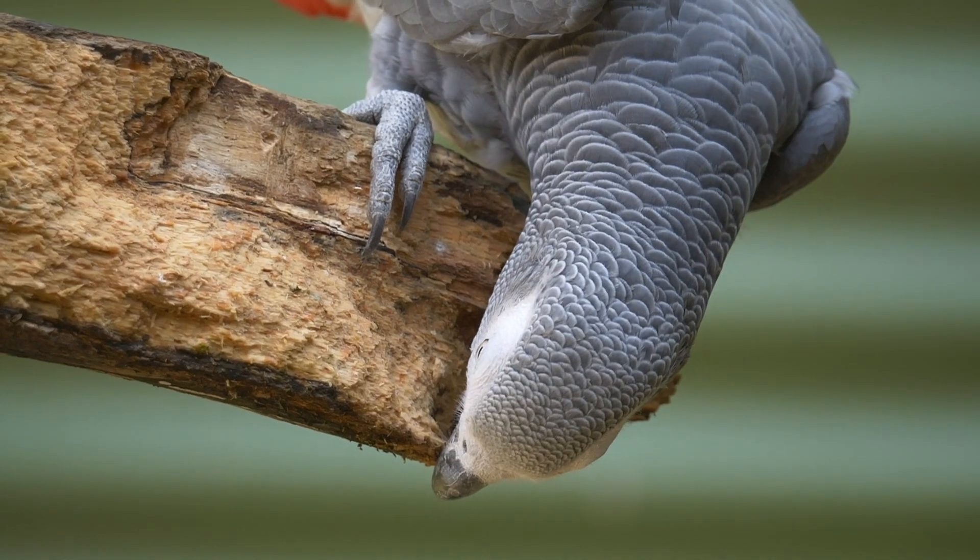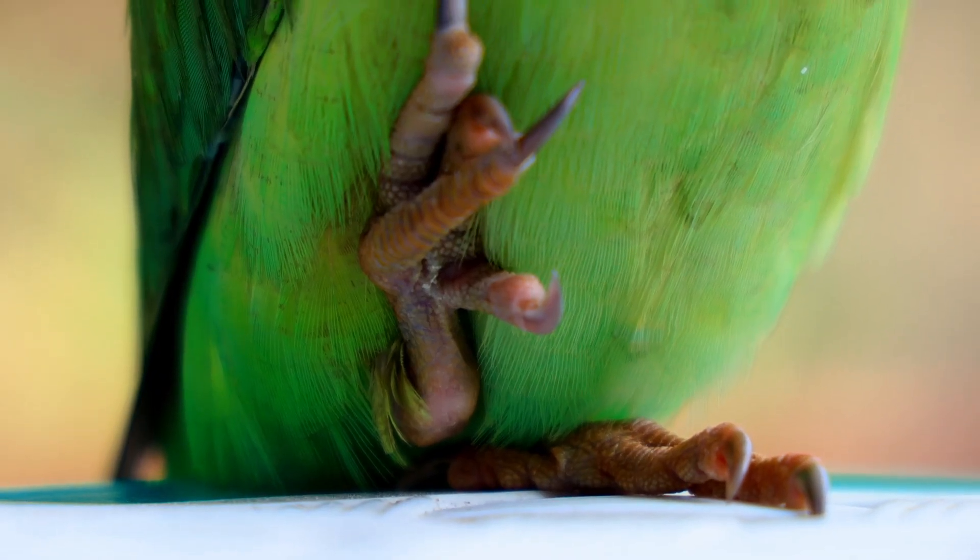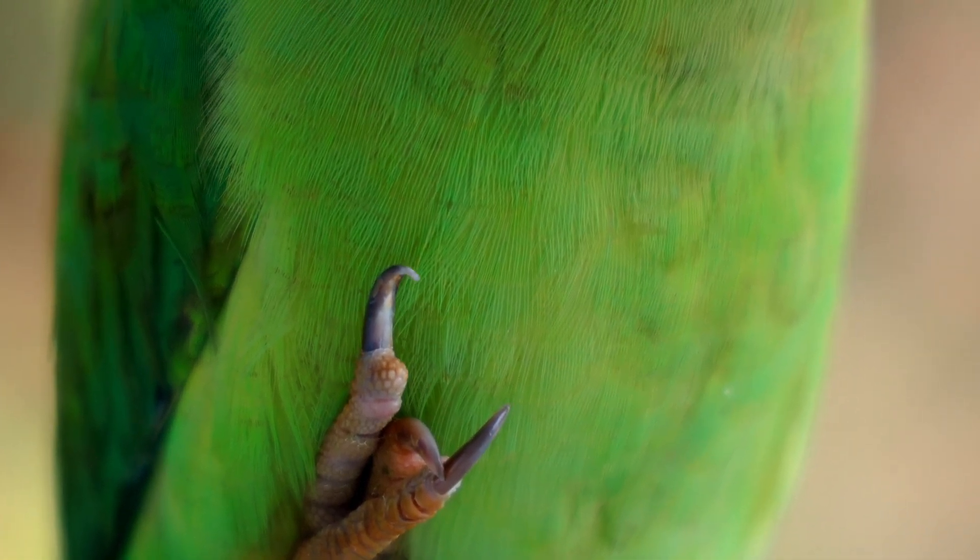They are intelligent birds, with some species known for the exceptional ability to mimic human speech and other sounds.